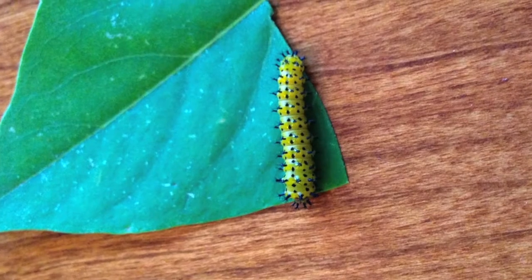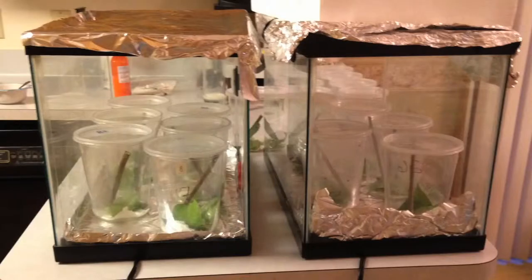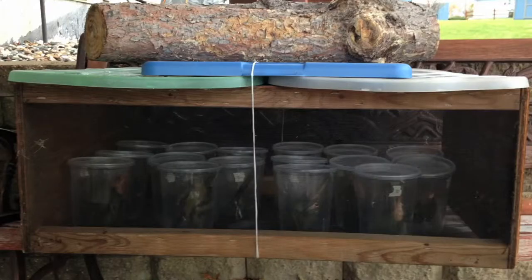16 cecropia moth caterpillars were kept at a constant temperature. 15 caterpillars were cycled daily between fluctuating temperatures to mimic climate change.